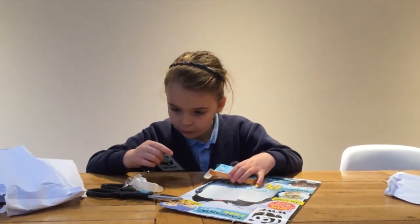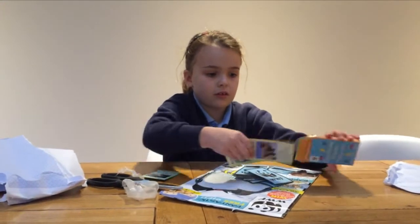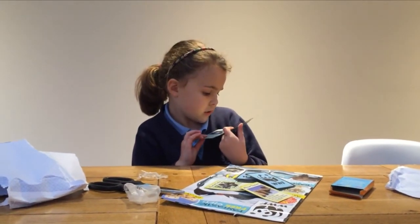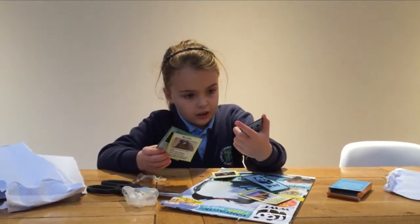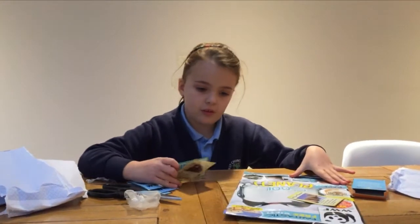Oh wow, these are cool, like cards to see what animals are. Here's the grey wolf and the monkey. I think it's to tell you what animals do. It's really, really cool. Now let's put them to the side.